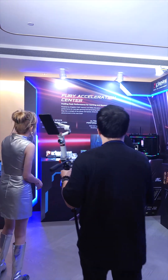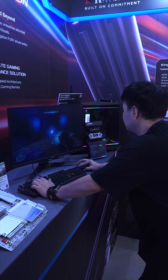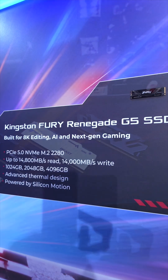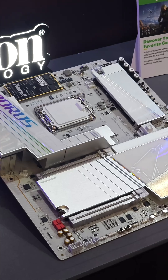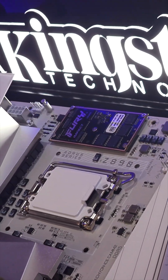Next is the Fury Acceleration Center, a haven for gamers and creators. The spotlight was on Kingston Fury Renegade DDR5 RAM and G5 SSD — high-performance storage and memory built for serious gaming and content creation. We also got to check out the Fury Impact DDR5 SO-DIMM modules, their next-gen memory built for high-performance powerful rigs.